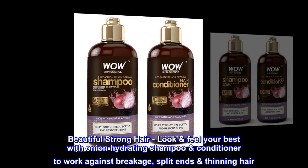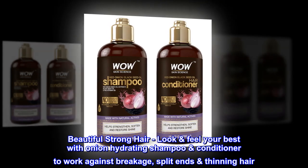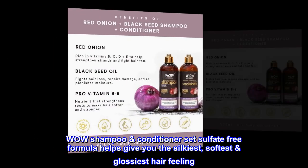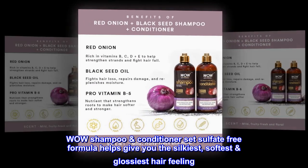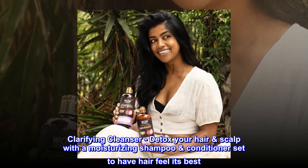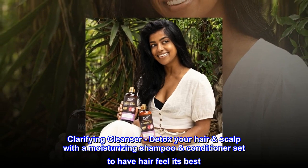Beautiful, strong hair — look and feel your best with onion hydrating shampoo conditioner, formulated to work against breakage, split ends, and thinning hair. This sulfate-free shampoo and conditioner set helps give you the silkiest, softest, glossiest hair. A clarifying cleanser that detoxes your hair and scalp with a moisturizing formula to help hair feel its best.